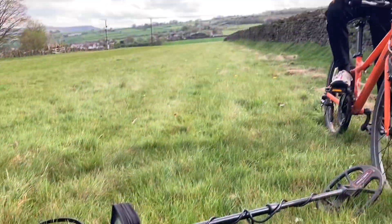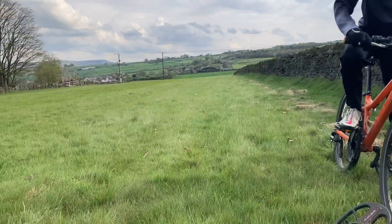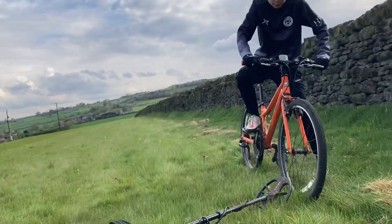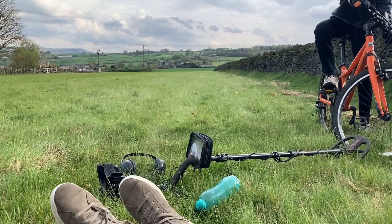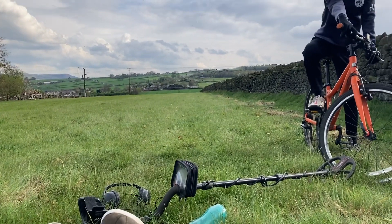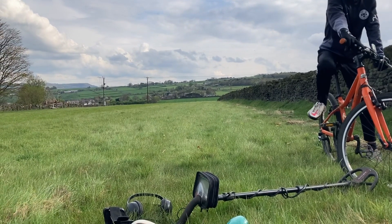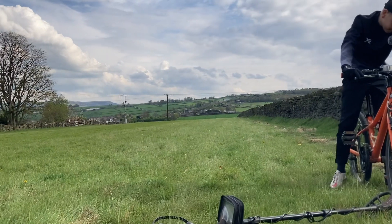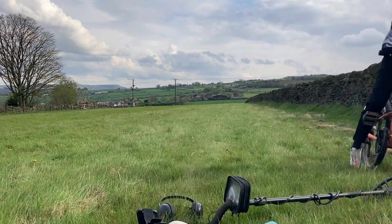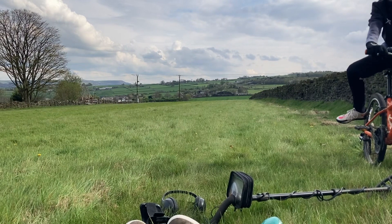Heading back now — we've been here a couple of hours. The birdsong's beautiful isn't it? We've had a lot of birdsong to listen to, it's been a lovely lovely day. We haven't found a great deal, but look at that view — that's what it's all about isn't it? Green lush grass, blue skies, beautiful birdsong. Job done, going home now for a beer.